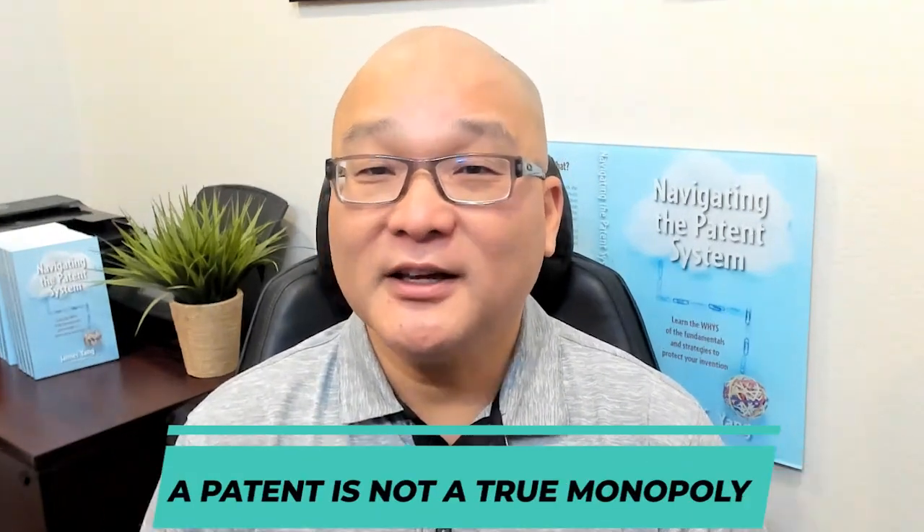Now, there are a few limitations to this strategy. For example, a patent is not a true monopoly. It is only a right to exclude others from practicing your invention. Also, if your invention has weak market demand, then it doesn't necessarily matter that you can exclude others from practicing your invention. No one will copy your product because there is no money to be made.